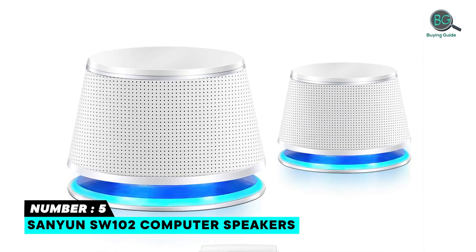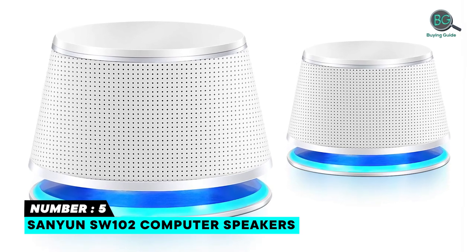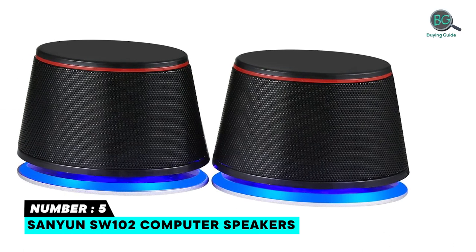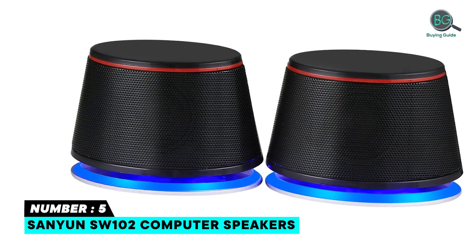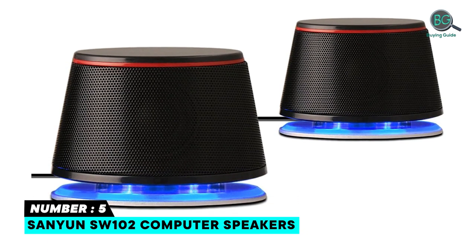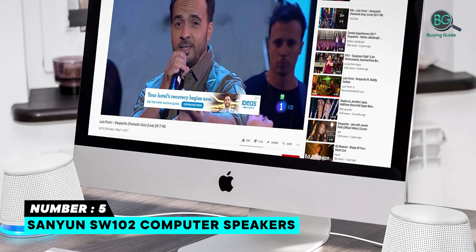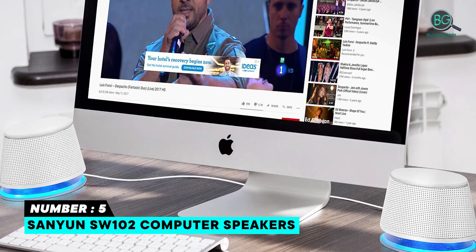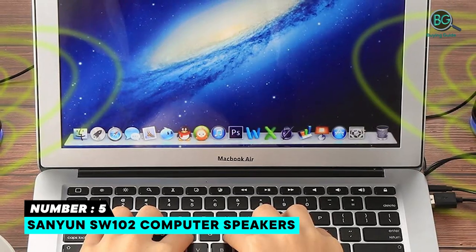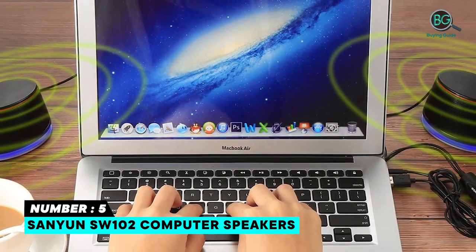Number 5: Sanyun SW102 Computer Speakers. Metal and high-quality plastics make it steady without vibrating sound. Adopted the low-voltage digital power — the maximum power can be 5W x 2. Outstanding bass quality compared to other small speakers, with a built-in bass diaphragm closed cavity and low-frequency aid design to provide strong bass performance. 360-degree stereo sound with high-quality cable and independent drive-by-wire design.